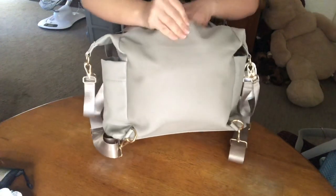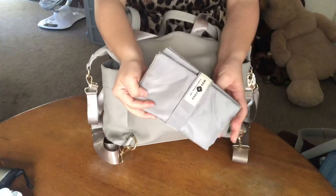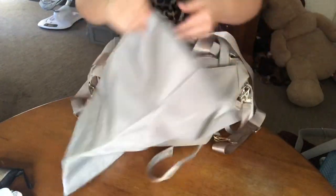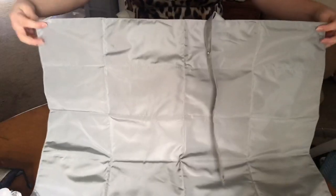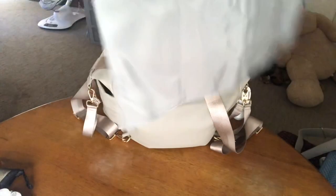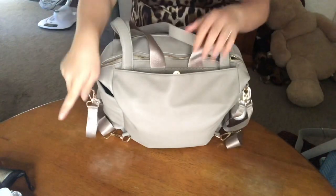On this back pocket right here, which has a little magnetic closure, I have the Miss Fong changing pad that came with this bag. I did show you guys in my other video — it is so so big, and that's what I love about it. You can use it from your newborn all the way to your toddler and they will fit perfectly. And it folds very nice and small, so that's what I like about it. I carry that in here.